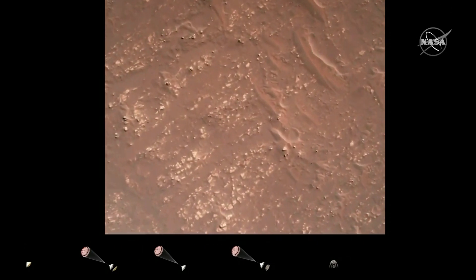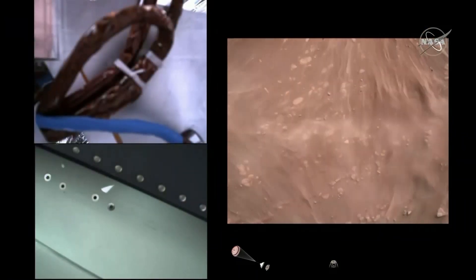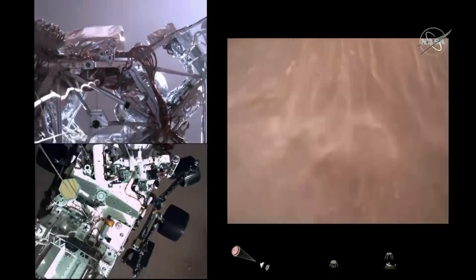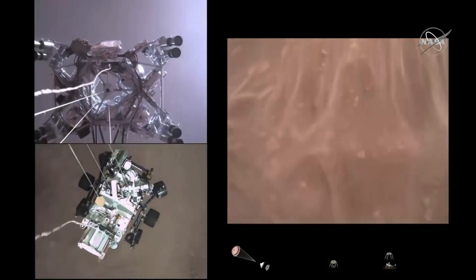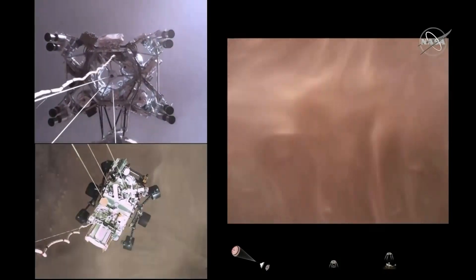We have started our constant velocity accordion, which means we are conducting the sky crane — about to conduct the sky crane maneuver. The sky crane maneuver has started. About 20 meters off the surface.